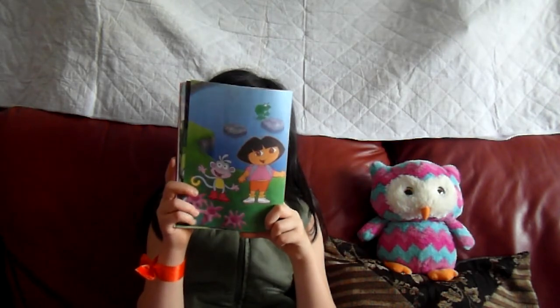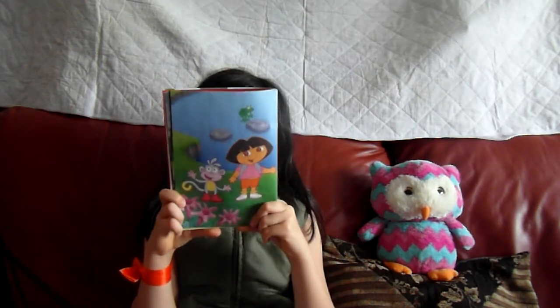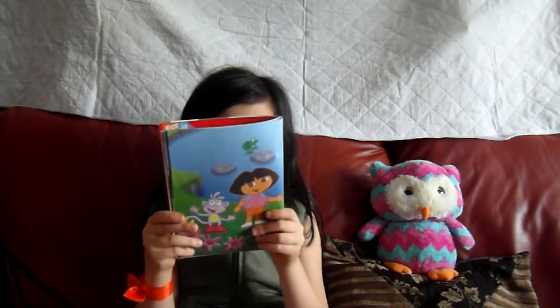No list. Let's go ask mum for a new list. First we have to cross the pond. Let's go across on the rocks.